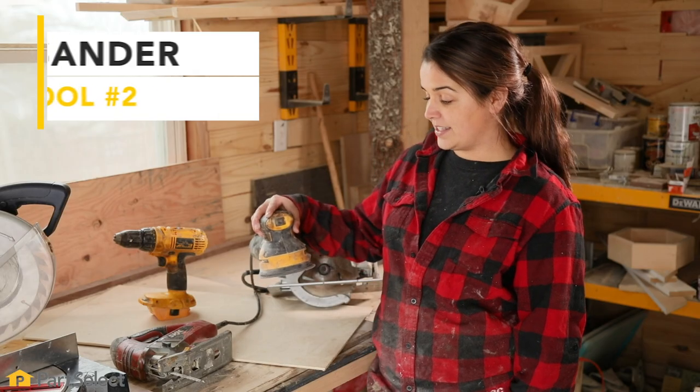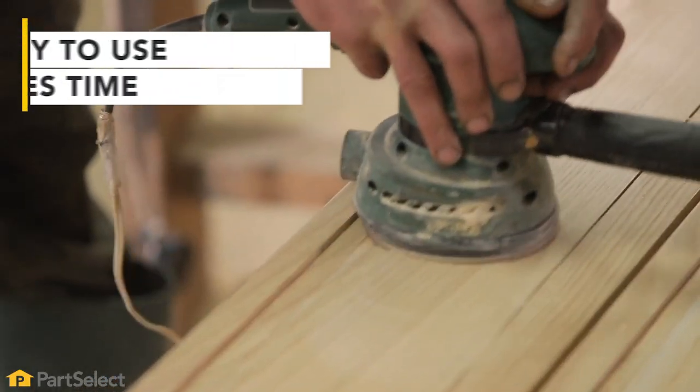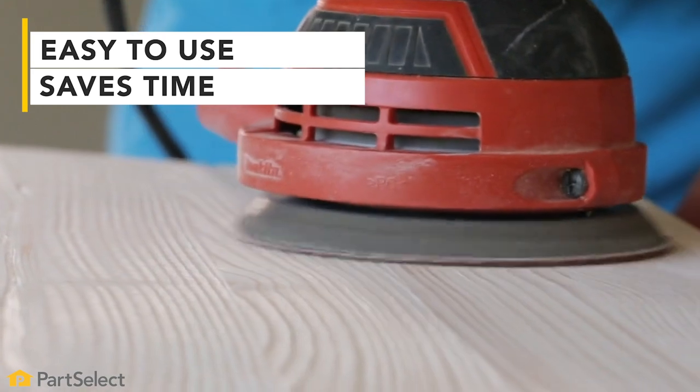Number two speaks for itself — it's the sander. The reason why is because once you're done all of your work, whether it's trim work or refinishing furniture, your sander is what's gonna take it to the next level.